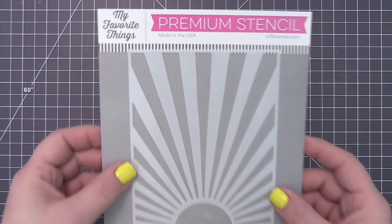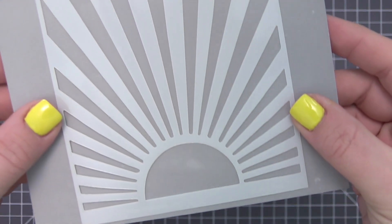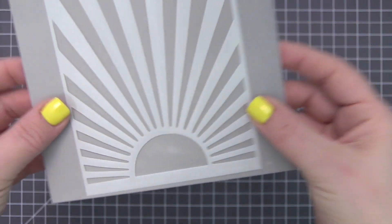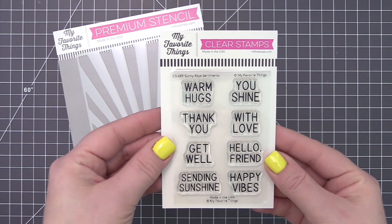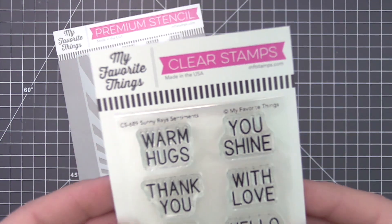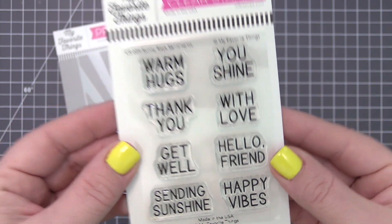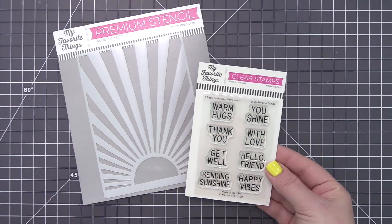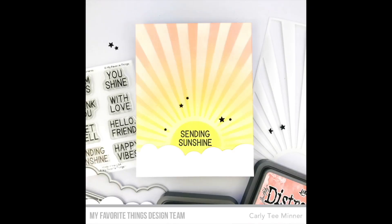The Sunny Raze stencil features gorgeous rays of light arranged to fill an A2 card front, but with a twist. There's just a hint of hand-drawn whimsy to these rays, imbuing the finished project with a carefully handcrafted look your recipient will adore. In addition, the sun element of this design is sized to perfectly accommodate the phrases featured in the Sunny Raze Sentiments stamp set, making the combo all you need to quickly craft a stack of joyful greetings.